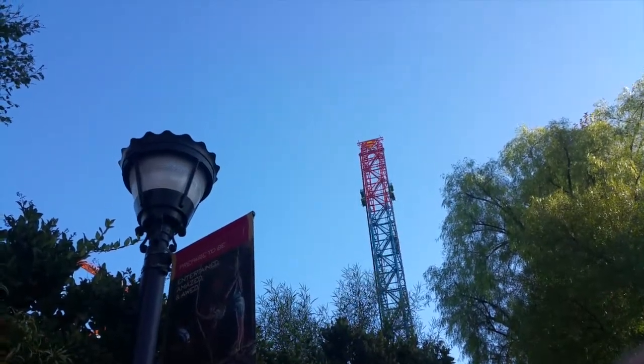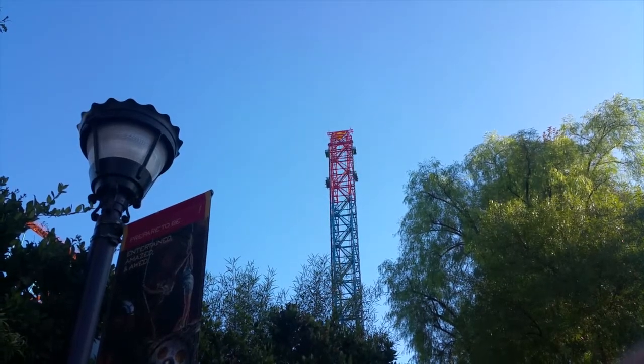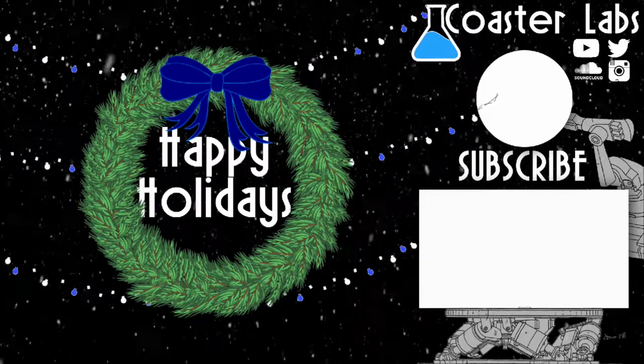This is just the bite-size of what I do on this channel, and tomorrow we're bringing you another How Does This Ride Work Mini. So make sure to subscribe down below, or click the bell right here. Thank you so much for watching, and I'll see you tomorrow.